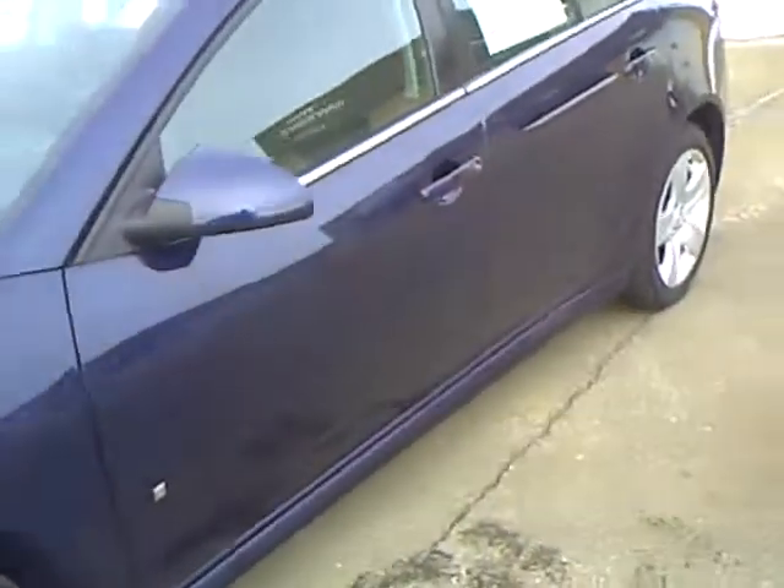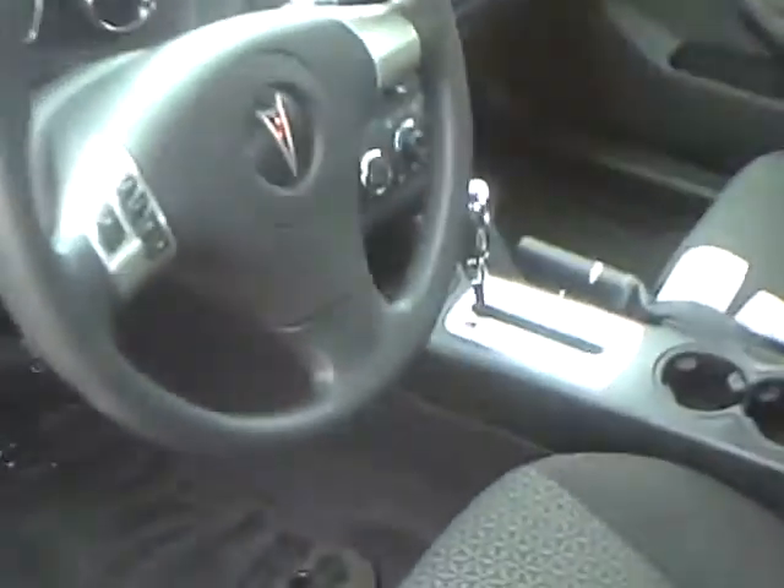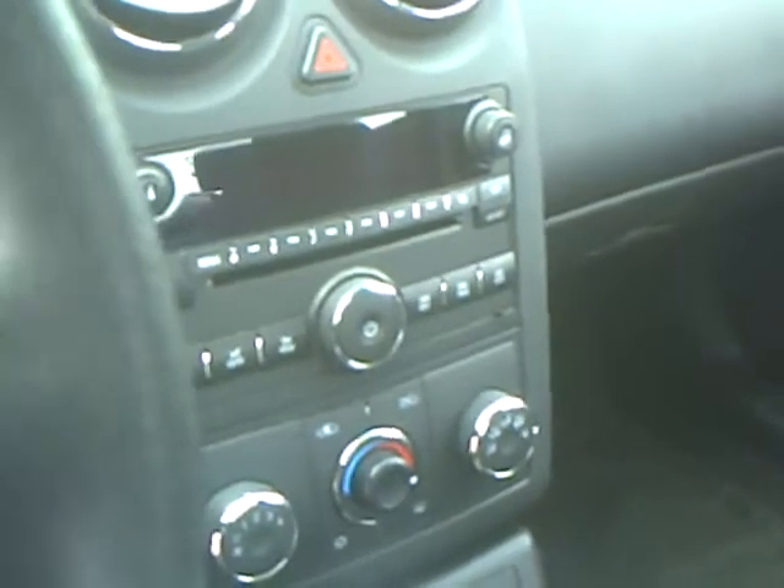Very, very clean car. It has the power height adjustment and the power lumbar for the driver's seat. Power windows, power locks, power trunk, air, cruise, tilt. Got the nice CD player with the jack for the iPod and it does have a driver information center.